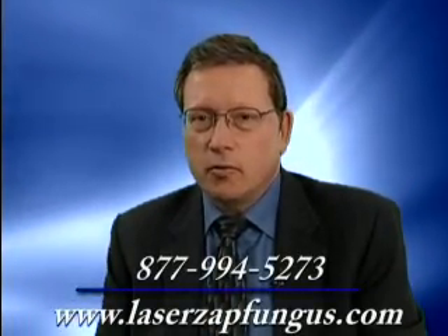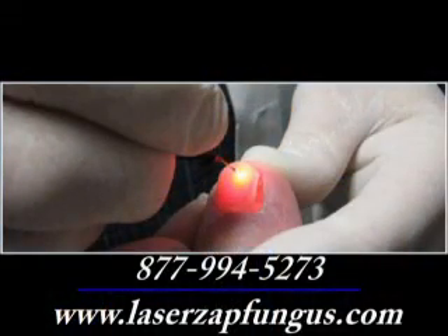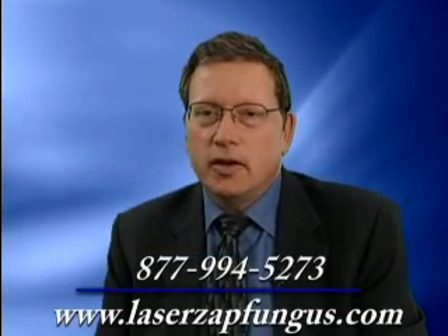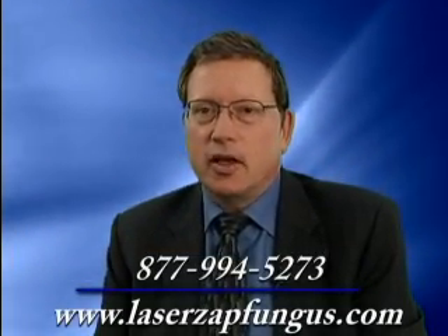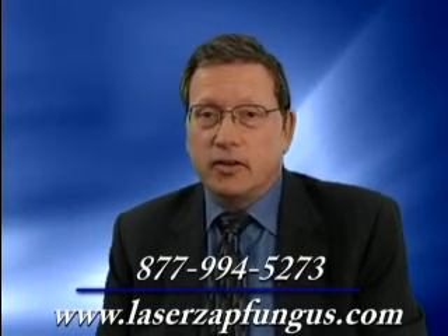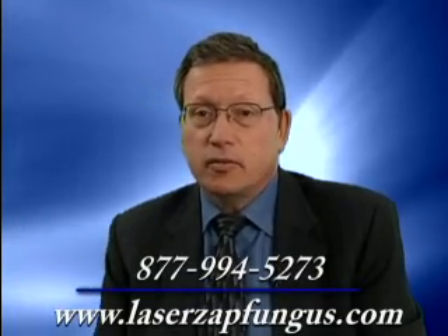No need to worry anymore. There's a new pinpoint laser treatment — state-of-the-art technology. This is a wonderful treatment in which you're pain-free and it usually takes place in about 30 minutes. It's typically one treatment and eliminates the fungus from your toenails.